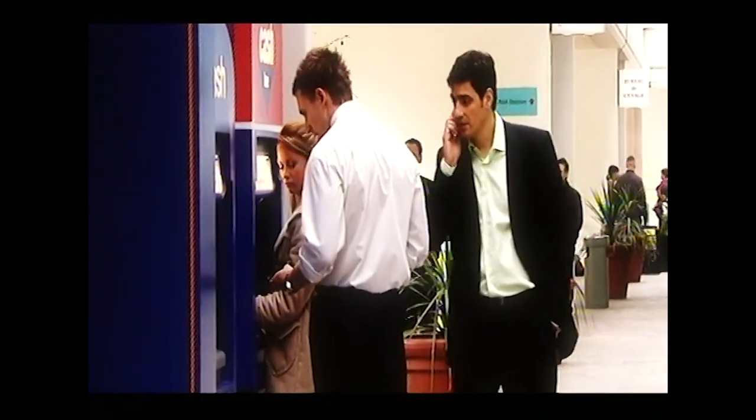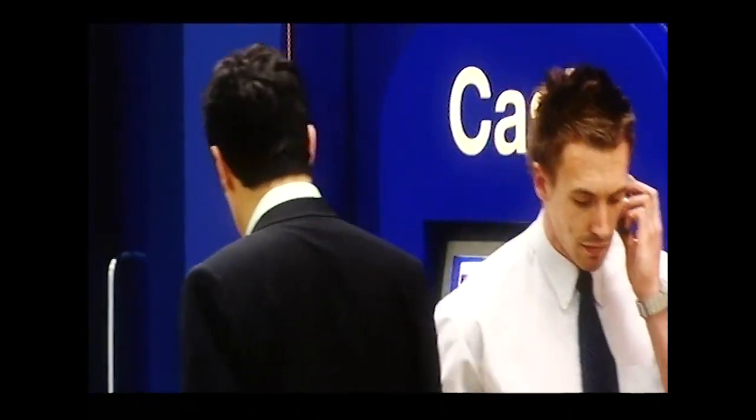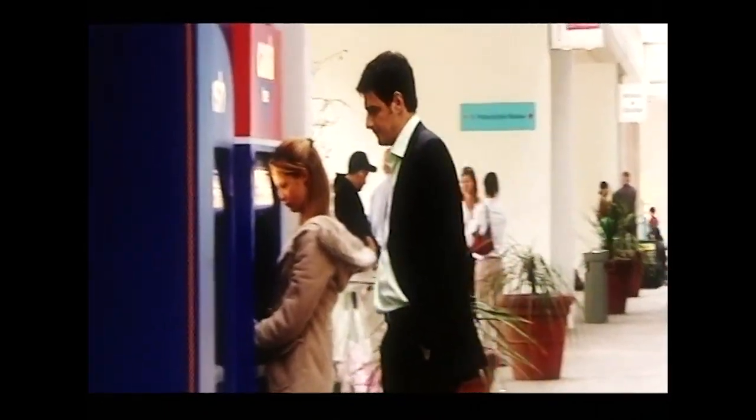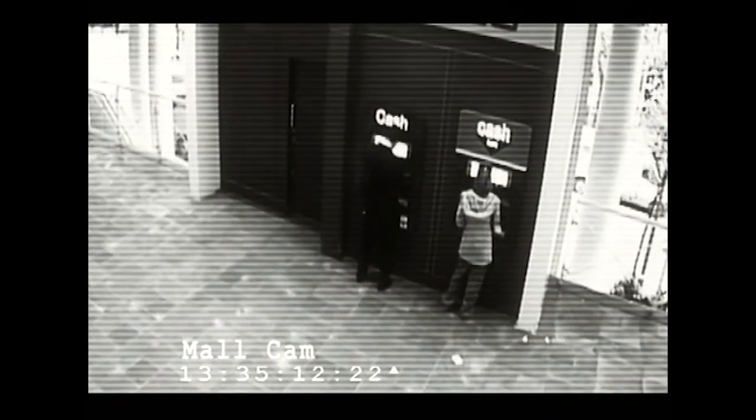The mark leaves phoning his bank for help. Now Alex will retrieve the trapped card, and the mark becomes a statistic.